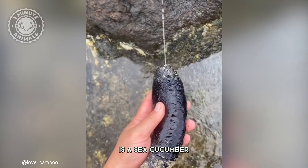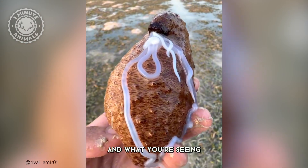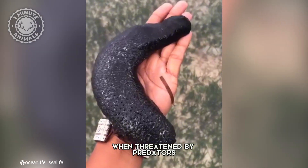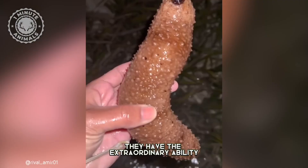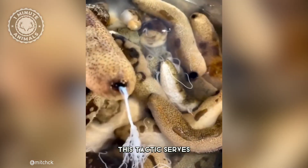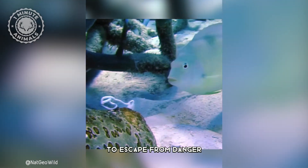This peculiar creature is a sea cucumber, and what you're seeing is one of its remarkable defense mechanisms. When threatened by predators, they have the extraordinary ability to expel their internal organs. While it may sound shocking, this tactic serves as a highly effective way to escape from danger.